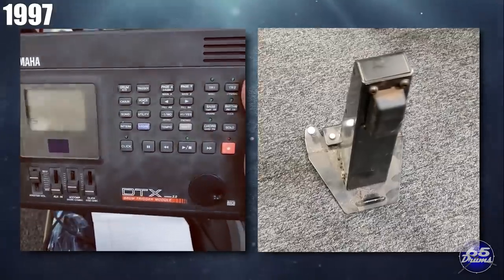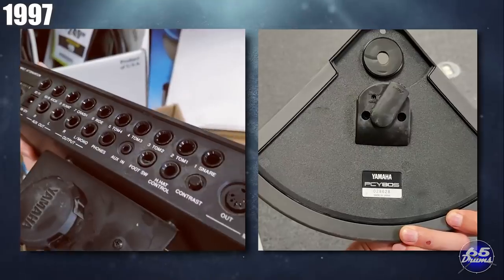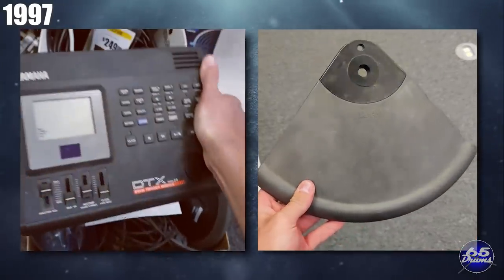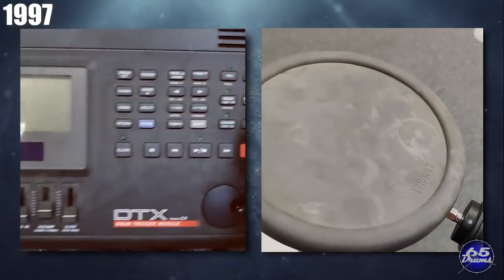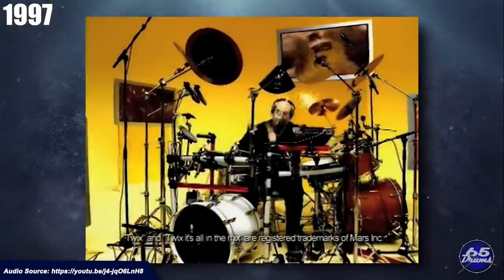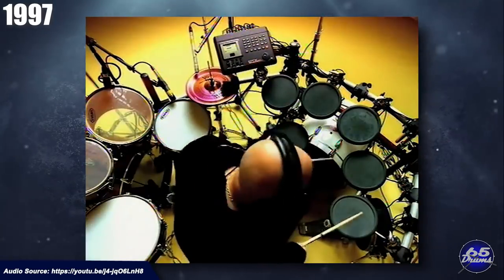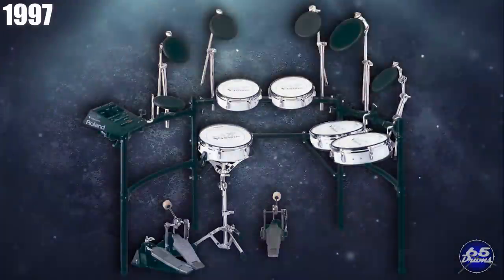In 1997, Yamaha released the DTX-2 drum set. I actually stumbled across one of these in a box at Sam Ash. It wasn't a huge leap forward from the previous DTX drum set — more of a minor upgrade. That same year, DrumTech introduced a two-zone rubber pad to complement their existing range of pads post-Cat Inc.